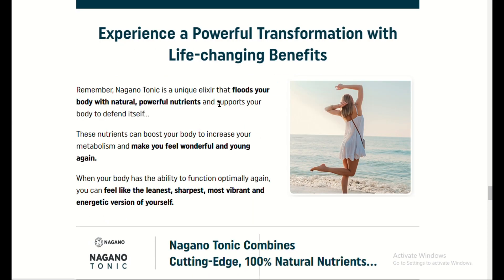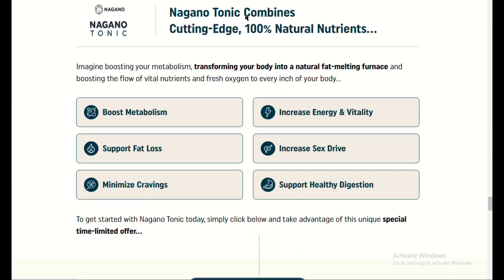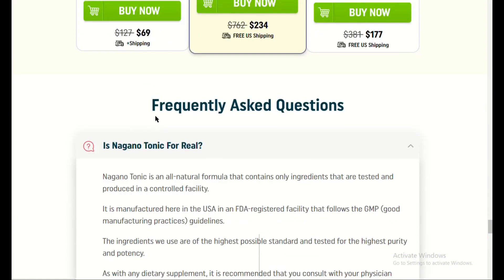Pros: natural and safe ingredients; noticeable weight loss within a few weeks; boosts energy levels without jitters; helps control appetite and reduce cravings; supports digestion and overall health.